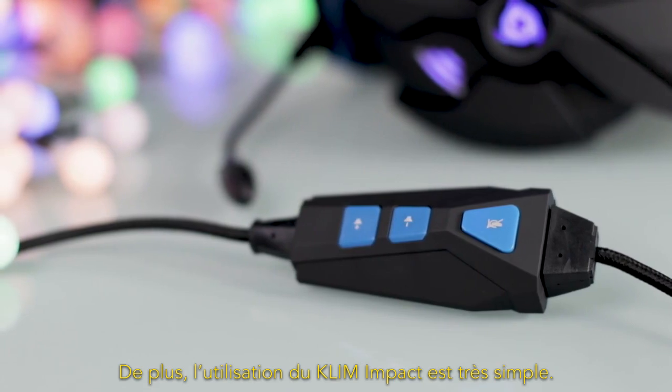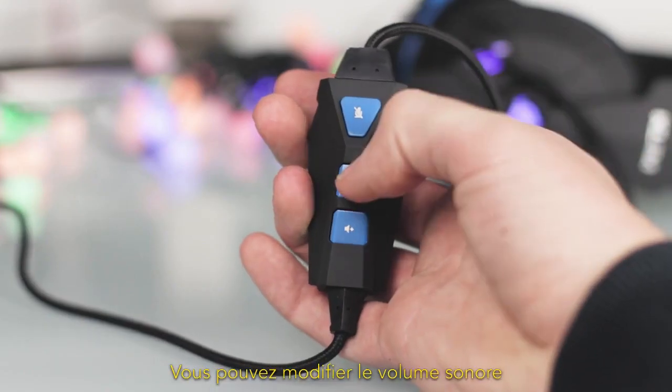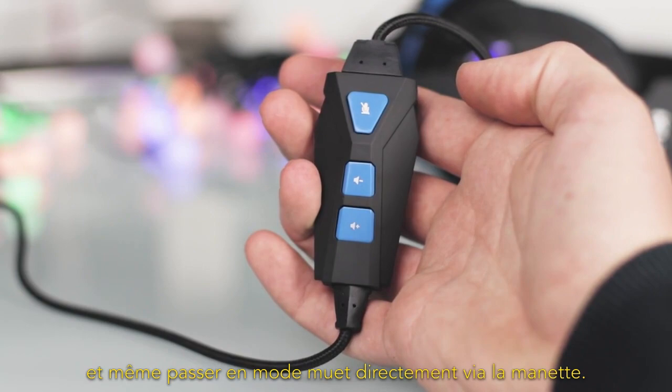Using the Klim Impact is also very easy. You can control the sound volume and even mute it directly with the controller.